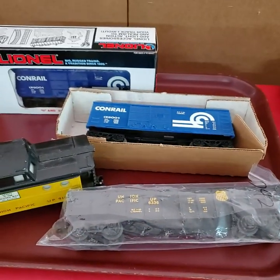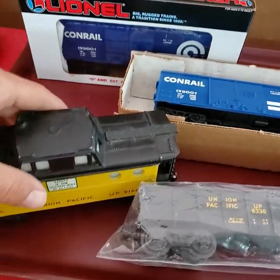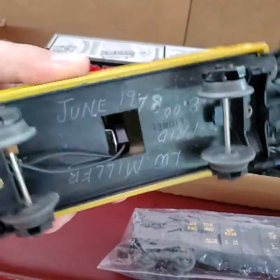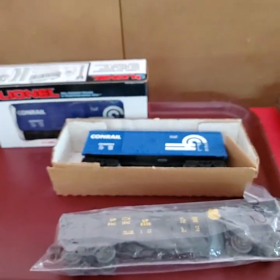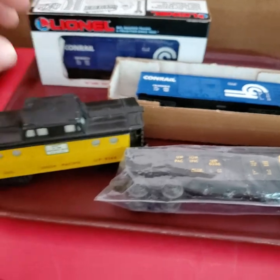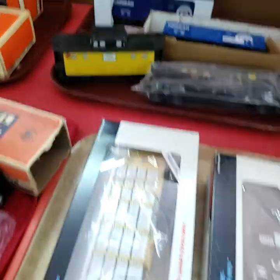Next tray full. Conrail. Union Pacific. That's a nice old one there — 1978. Paid $8 for it in '78. It even has a light over there on the side. That's cool. Next tray full.